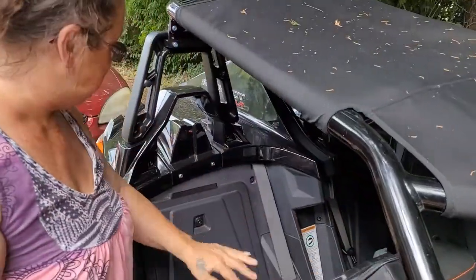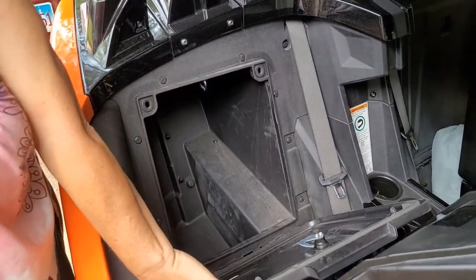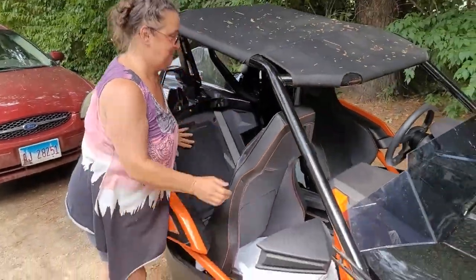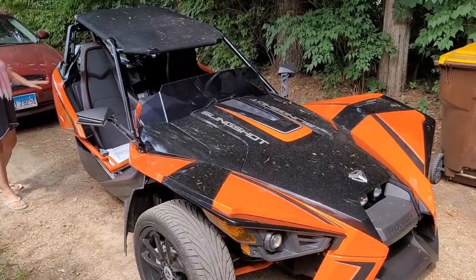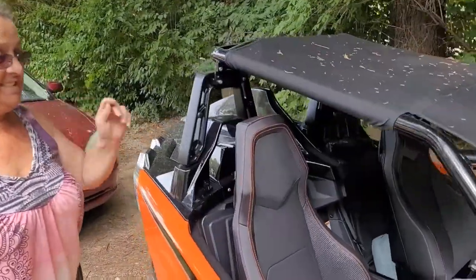They've got a little bit of storage for if you want to take it on vacation, which she did — she came all the way from Florida driving this bad boy all the way to Illinois. That's a long drive. It shines nice and pretty clean.